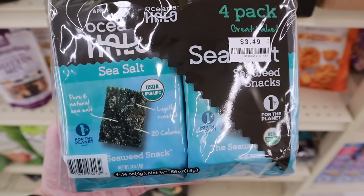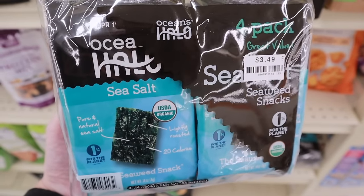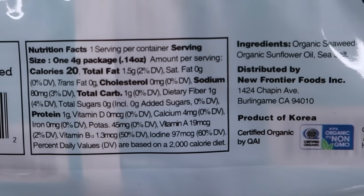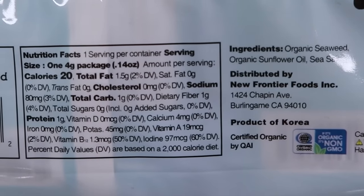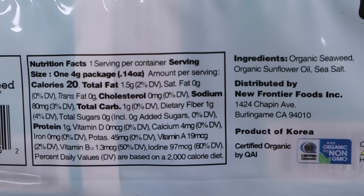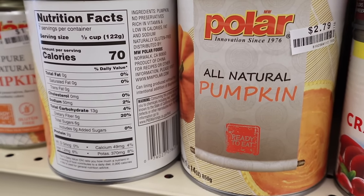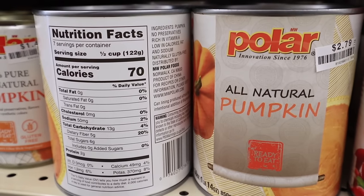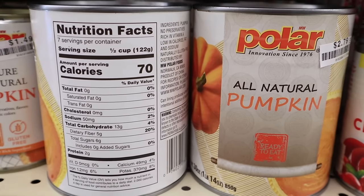This is a value pack of Ocean Halo seaweed snacks — little sheets of seaweed paper. We like to use these when we make our salmon bowls. Only $3.49. Ingredients are seaweed, sunflower oil, and salt. One entire package is one serving: 20 calories, 1 total carb, 1 dietary fiber — so zero net carbs and 1 gram of protein. Also a 30 ounce can of Polar all-natural pumpkin — always check your ingredients to make sure there's no additional sugars added; this one doesn't have that — and it's only $2.79.